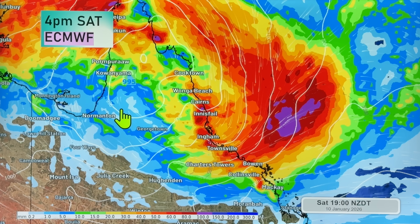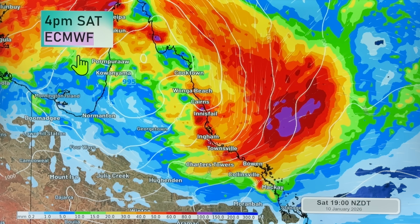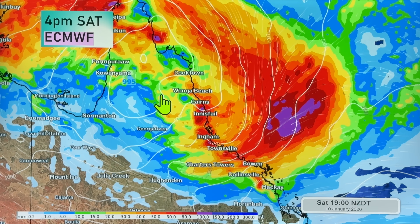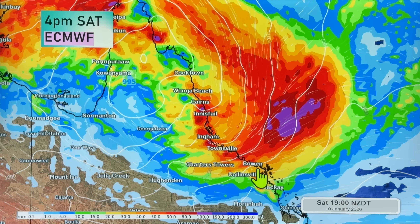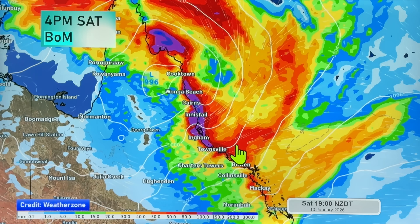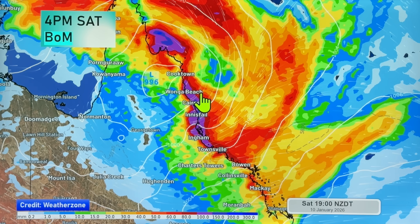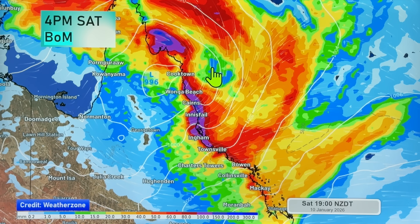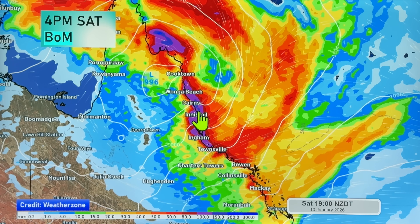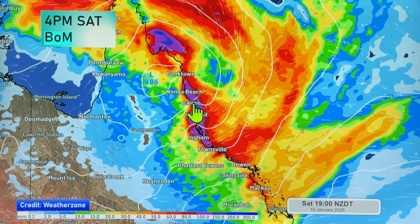Looking at the European model: big, large, lazy low. This model is kind of merging what the Bureau of Meteorology showed as two different lows into one very large, lazy area of low pressure. This is not a tropical cyclone, but it is producing heavy rain — the chance of 100 millimeters from Bowen up to about Cairns, potentially in just a 24-hour period. The Bureau of Meteorology's own modeling at four o'clock Saturday is very similar to the European one, showing just one large low. Three different models, three kind of different things.